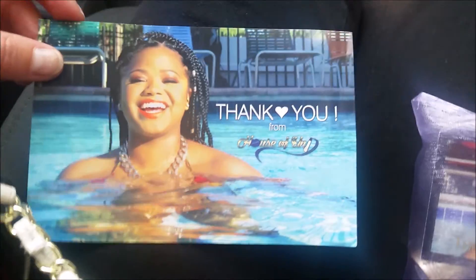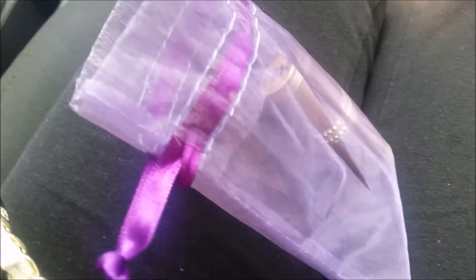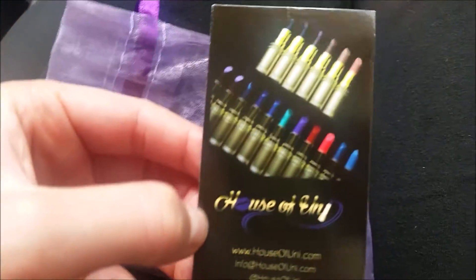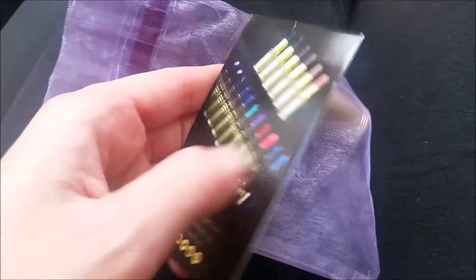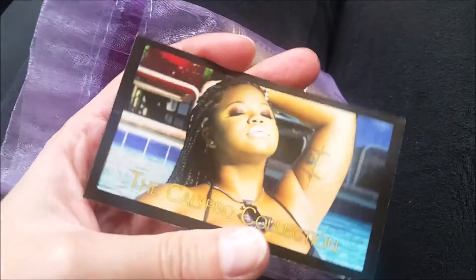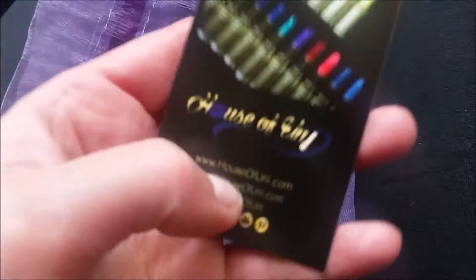Hi girl, hi! This pouch is adorable, it's beautiful, it's perfection. But let's look inside — what do we got here? We have a card showing all the shades of lipsticks they have. They're absolutely gorgeous. I got on the website the other day and I'm like, I am ordering every one of them, like seriously.